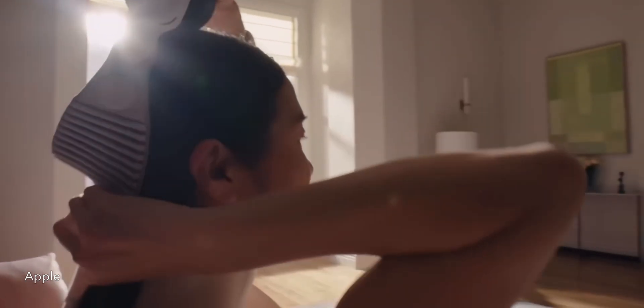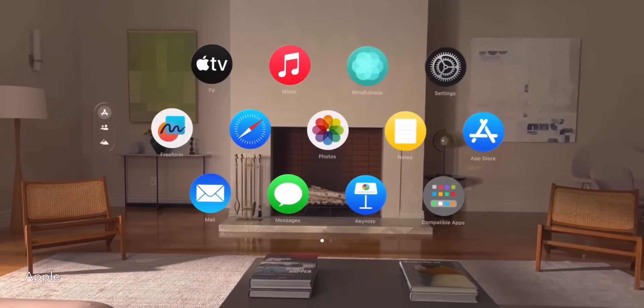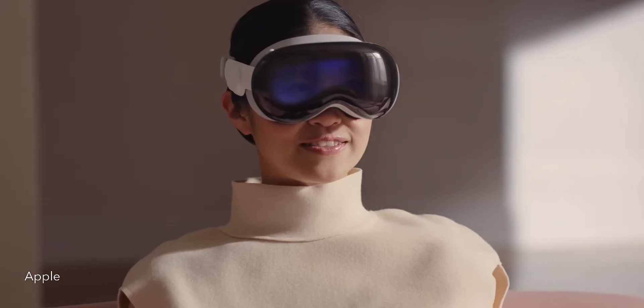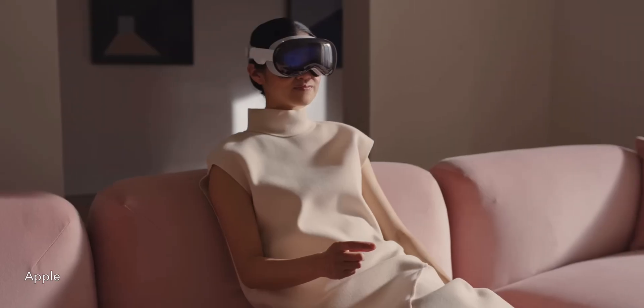It was complemented by an all-new operating system that, although completely unfamiliar, is extremely natural and easy to use. You use your eyes and hands to control it. It knows exactly what you're looking at and when. And if you want to select something, you simply tap your fingers together.